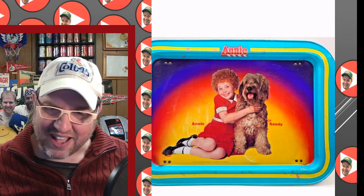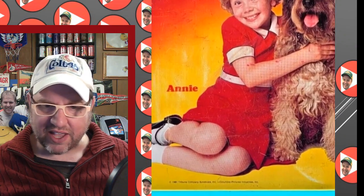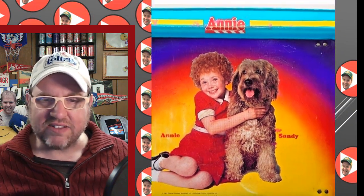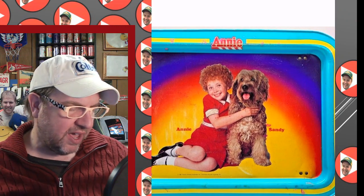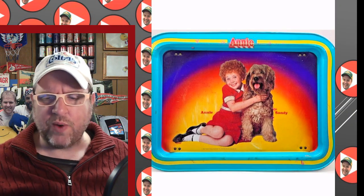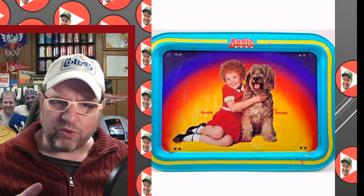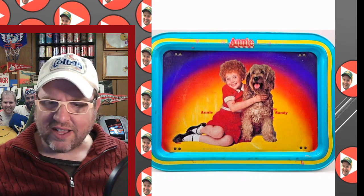Here's an Annie and Sandy one — from the movie version. It says Tribune Company and Columbia Pictures, so yes, that's the little girl from the Annie movie. Sarah Jessica Parker had played Annie on Broadway, as did a lot of people — it's a very popular show on Broadway before it made its way to theaters. I believe the movie's Annie was Andrea McArdle, and I think she's a rock-and-roll performer now. There's Annie and Sandy the dog.